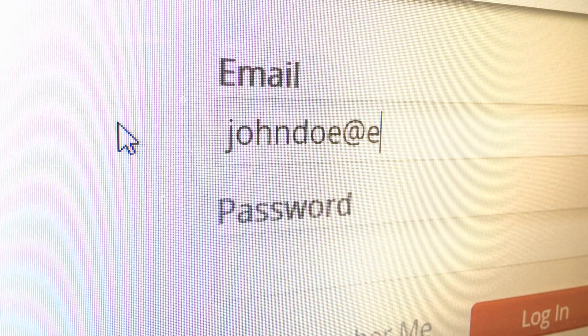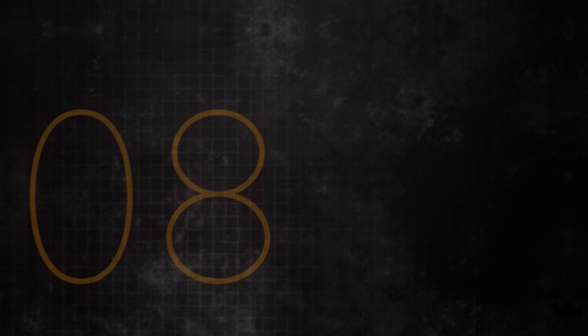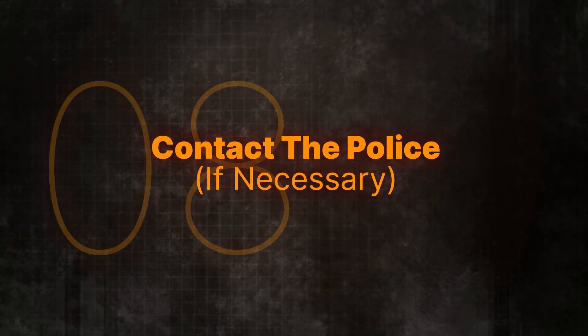Next, use different email addresses. Consider having separate email addresses for different purposes — one for social media, one for banking, and so on. This way, if one is compromised, it doesn't put all of your activities at risk. It's like not putting all your eggs in one basket.